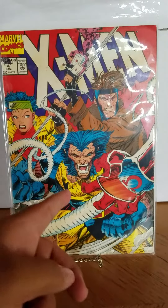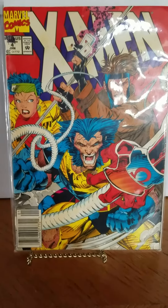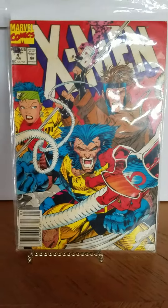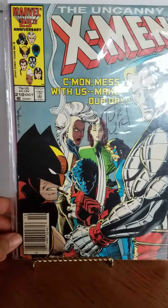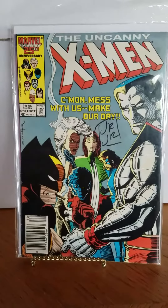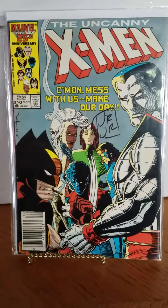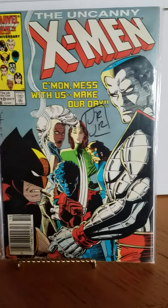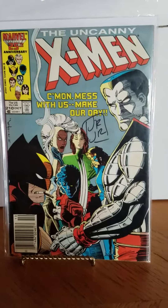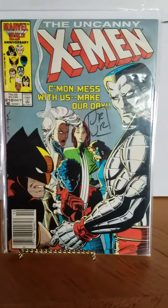I got X-Men #4 off the rack at KB's Toy Store, which closed down years ago. Next book is Uncanny 210. This is a really fun find — I found this in a back issue bin at my LCS for $4, and it's signed by John Romita Jr. It's a really cool cover too. I was super happy about this find — a signed Uncanny for $4, I'll take it.